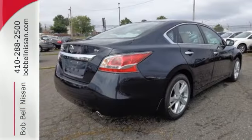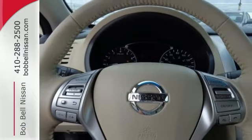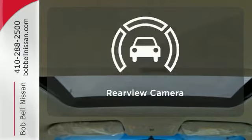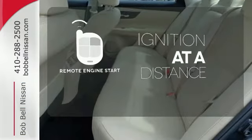The serene cabin is both spacious and luxurious, with premium materials and great features like push-button start and Bluetooth. Bluetooth wireless technology keeps you in command and in touch. Hindsight is 20-20 with the backup camera. The remote engine start allows ignition from outside the vehicle.